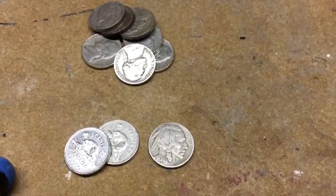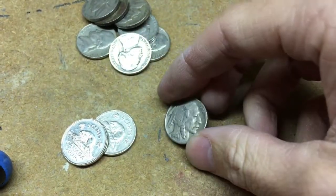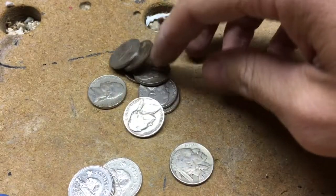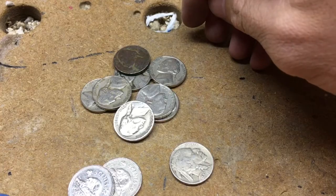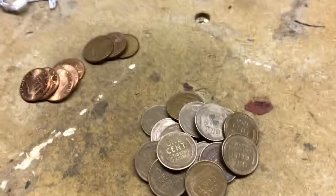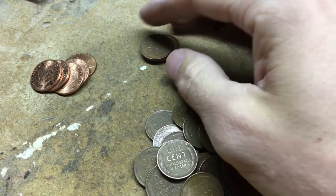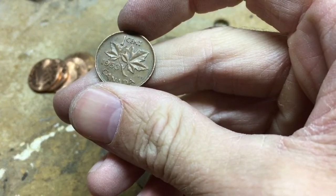Second box: got another buffalo nickel — this one's 1936, a little bit better shape than the other one. Got a couple Canadians, and then a few less 40s than the first box. And the box of pennies: got about five 2009s, got three Canadians. The only one worth mentioning, I think, is this 1953.